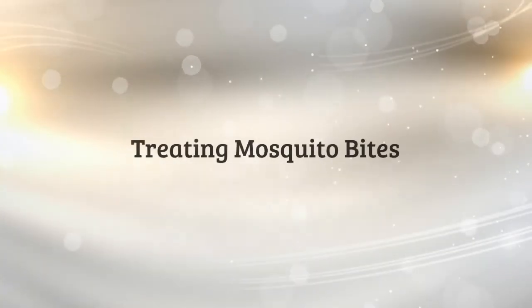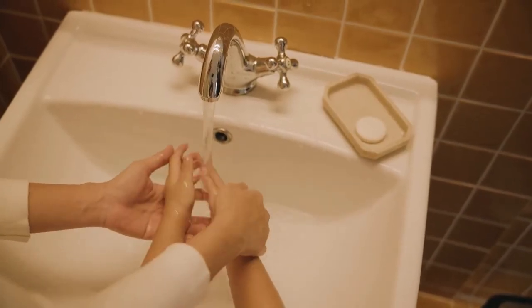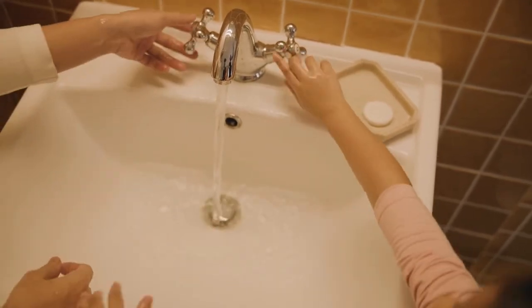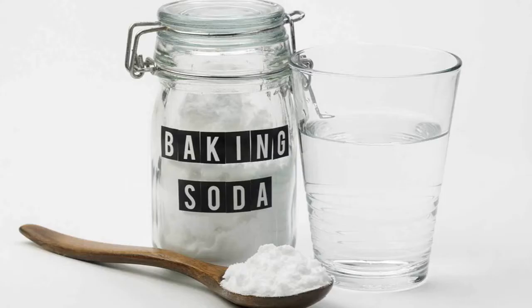Treating mosquito bites. Wash the area with soap and water. Parents, make sure you help your younger kids with this process to make sure it's done thoroughly. Apply an ice pack for 10 minutes to reduce swelling and itching. Apply a mixture of baking soda and water, which can help reduce the itch response.